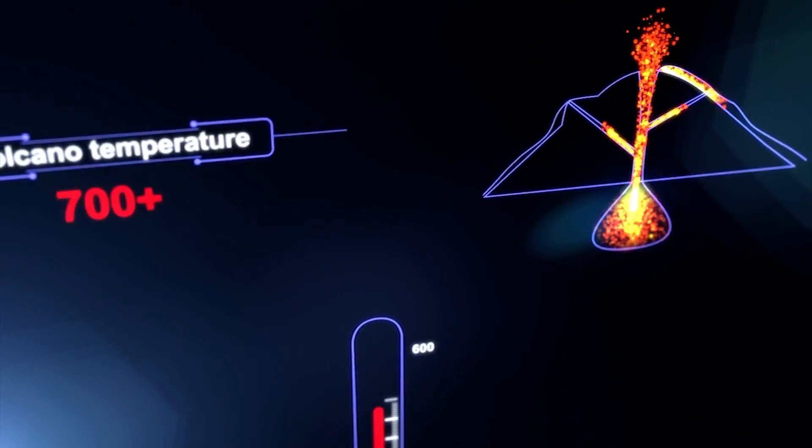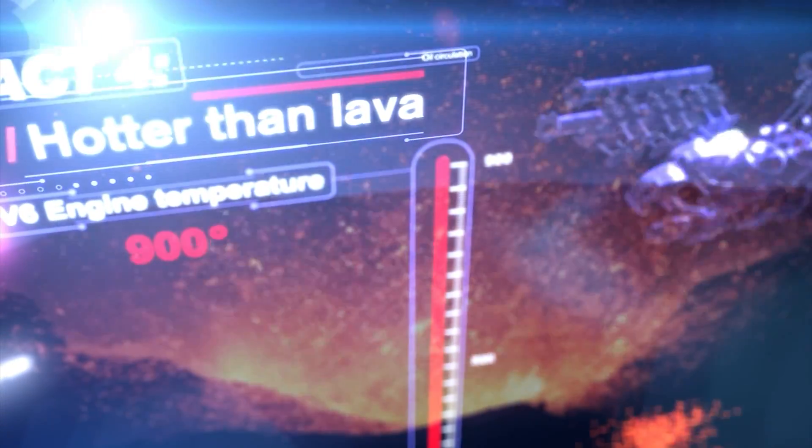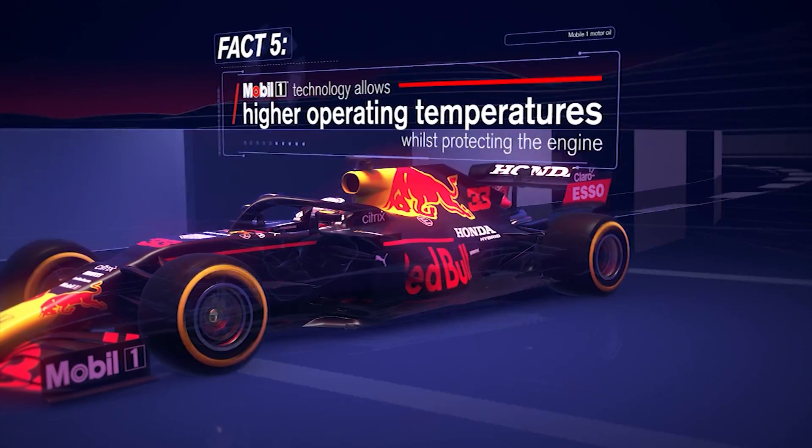peak temperatures in the engine turbine can reach 950 degrees Celsius — that's hotter than volcanic lava. The excellent thermal performance of Mobil 1 technology is one feature that allows higher operating temperatures while still protecting the engine.